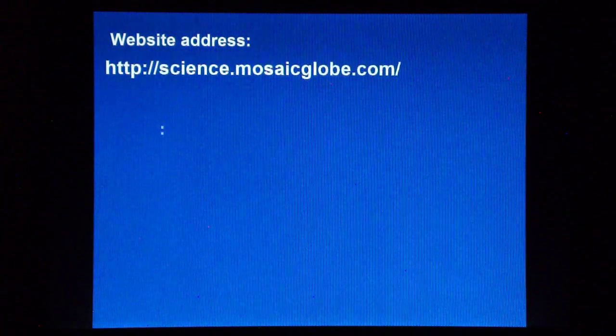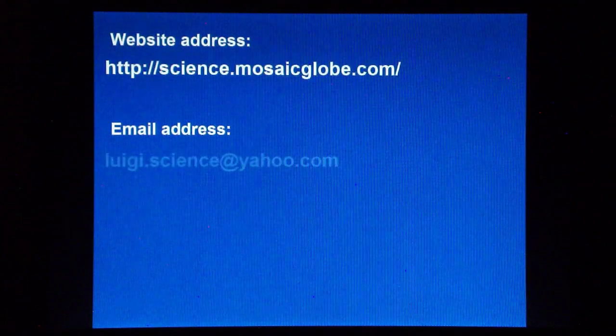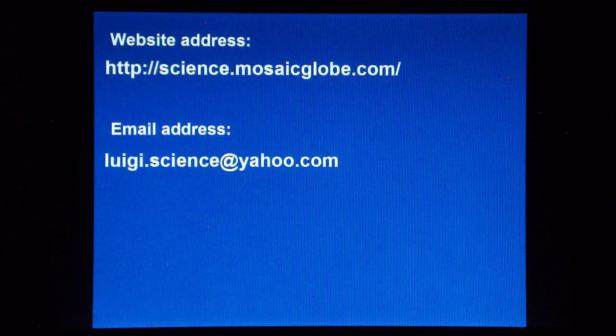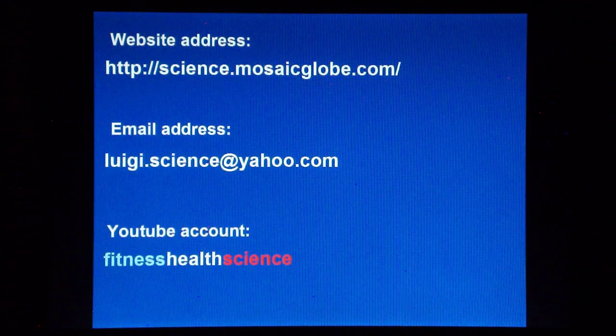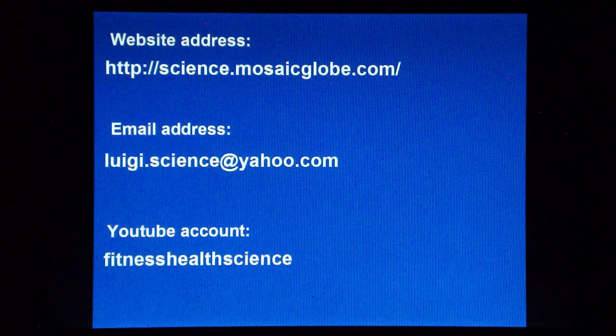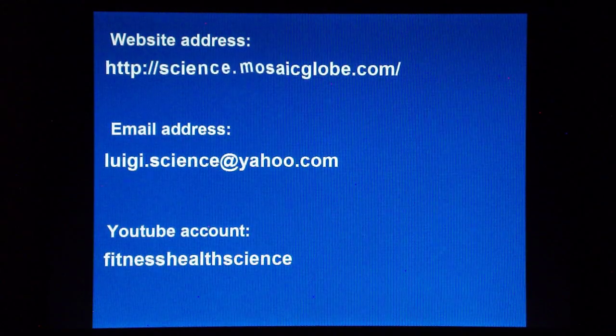Thank you for watching. If you would like to contact me, both my email and website addresses are now appearing on the screen. In my YouTube account, also appearing on the screen, I have uploaded many interesting videos about science, so you can have a look there too. Thanks, and bye for now.